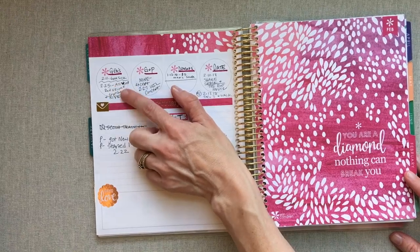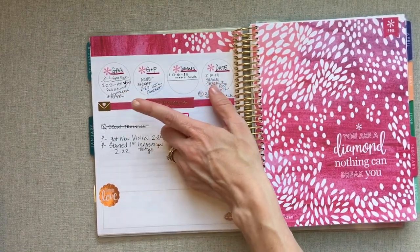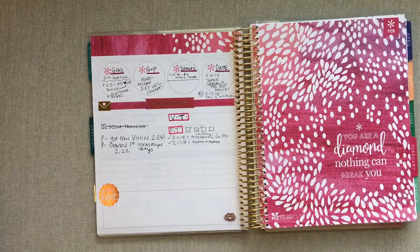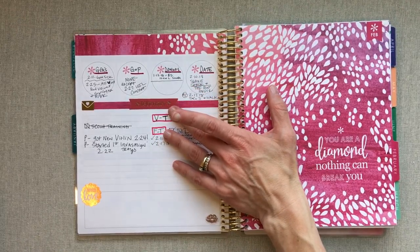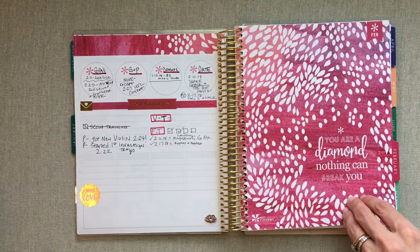I keep track of when we go visit my husband's dad for Sunday dinner — we usually go twice a month. I keep track of if we see my parents or do anything with them, just to see if we're keeping up with both sets of parents. I keep track of if we got donuts that month — that's only so my youngest son can't say we never got donuts, since we go to our favorite donut shop once a month. And I write if we went on any dates that month.